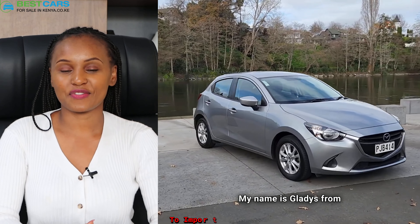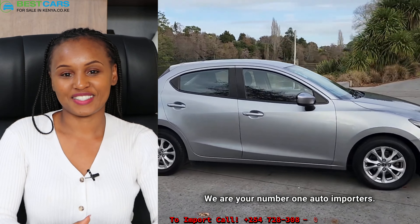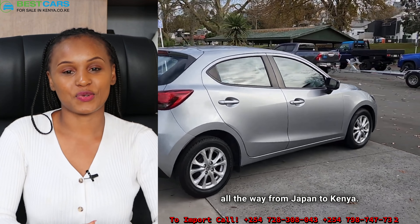Hi guys, my name is Gladys from Best Cars for Sale in Kenya. We are your number one auto importers. We assist our clients to ship cars all the way from Japan to Kenya.